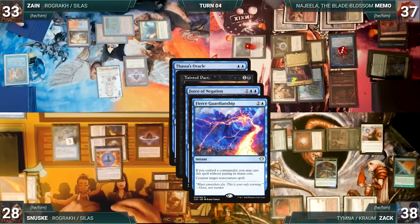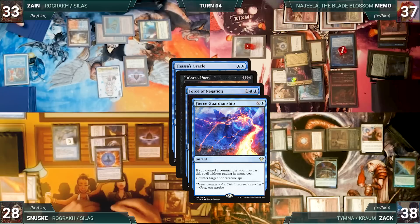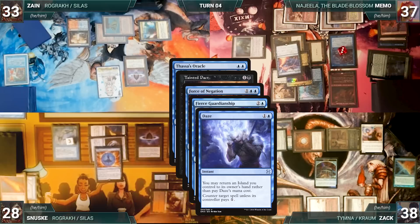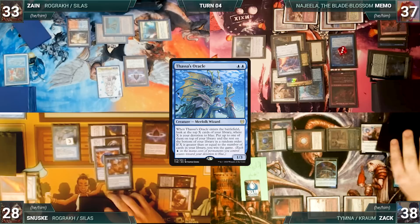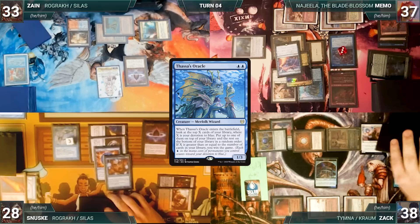In response, Sanuski casts Daze for its alternate cost, bouncing Underground Sea back to his hand, targeting Fierce Guardianship — Rhystic and Remora trigger and Zack and Memo draw. Unfortunately tapped out, Memo has no response. Daze counters Fierce Guardianship, then Force of Negation counters and exiles Tainted Pact. Oracle's trigger resolves and Memo looks at the top three cards of his library, leaving one on top and bottoming the rest. Plans thwarted, Memo passes the turn. At Memo's end step, Zack casts Brainstorm — both Remoras trigger and Sanuski and Memo draw. Brainstorm resolves and Zack draws three and puts two back on top.